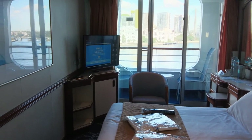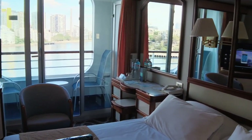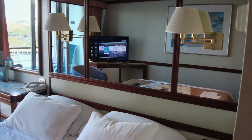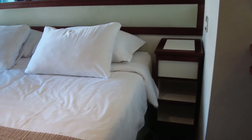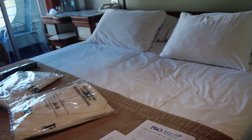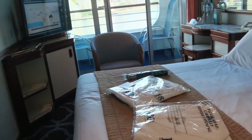Irrespective of the room configuration, the size is about the same across all types at about 16 and a half square meters. The compact space is made up mostly of the bedding. There's also one bedside table. You can store suitcases under the bed, which is a great way to free up some of the limited floor space.